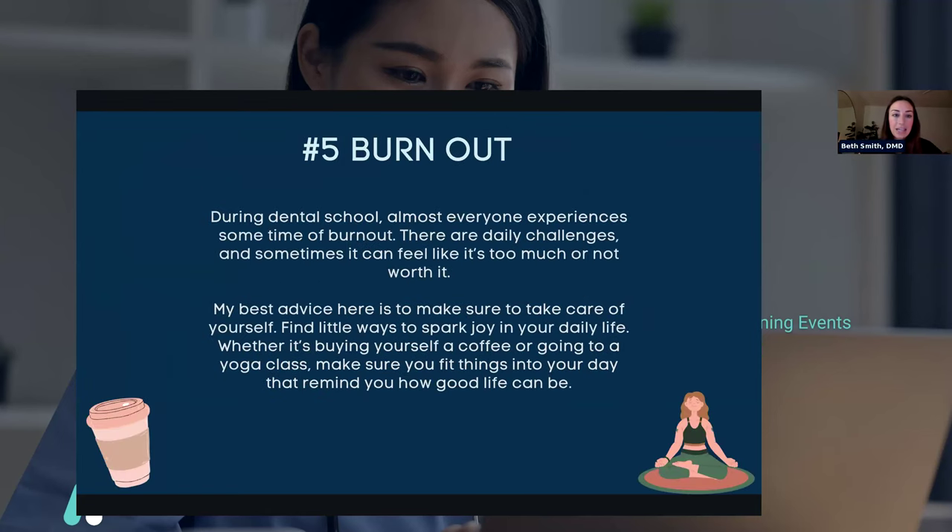The last struggle is burnout. During dental school, almost everyone experiences some type or period of burnout. There are daily challenges, and sometimes it can feel like it's too much or not worth it. My best advice is to make sure you take care of yourself. Find little ways to spark joy in your daily life — whether it's buying yourself a coffee or going to a yoga class. Your dental school friends will become some of your very best friends, and even though dental school is hard, it is so much fun. And you're going to be a dentist — that's what you've always wanted. The struggles are all worth it once you graduate.